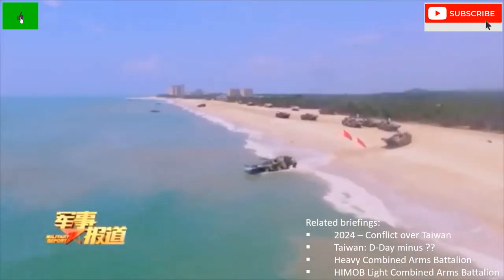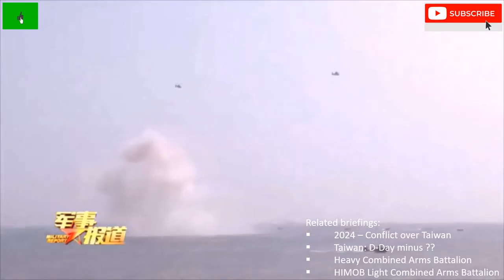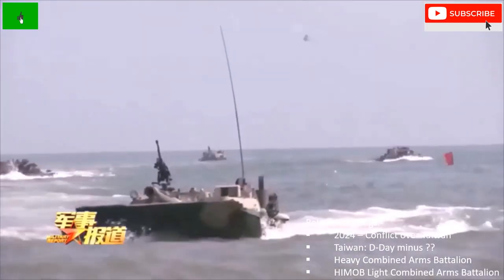If there is to be an invasion of Taiwan, the first heavy units of the PLA to land will be the PLA ground forces amphibious combined arms battalions.